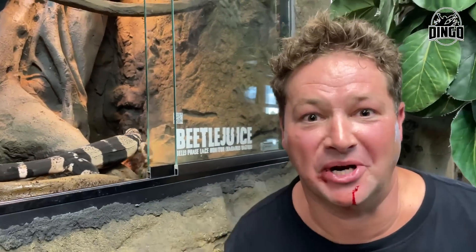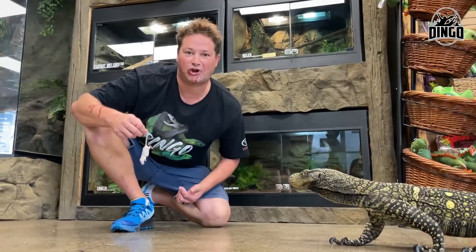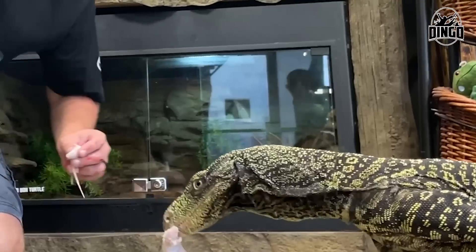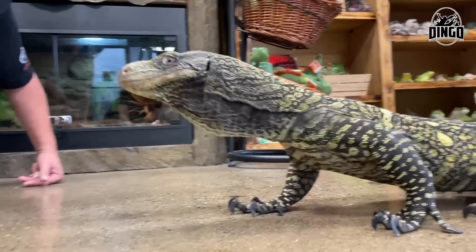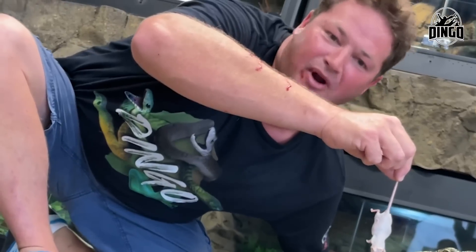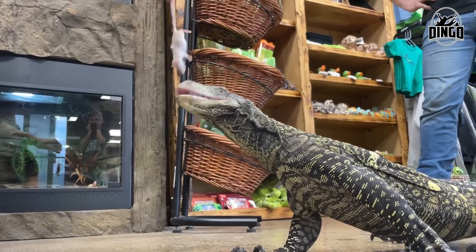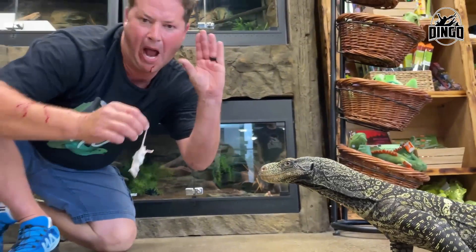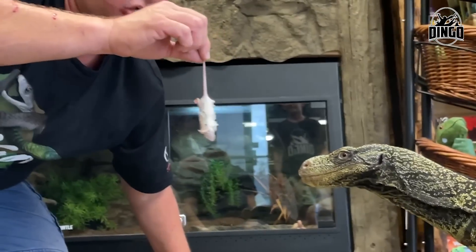How intelligent is a monitor? Back to the croc monitor — we've got some little treats for it. Look at that, putting it right down. You want another one, big boy? We're blood brothers now. Did you hear that snap right down there? It's like feeding a crocodile.